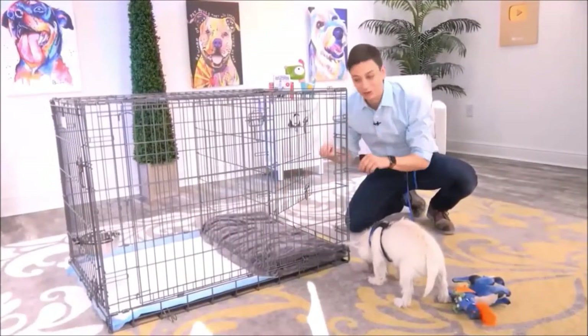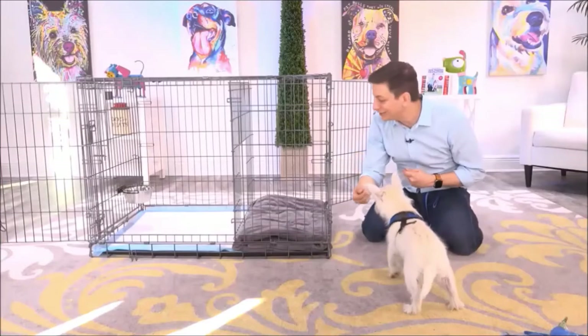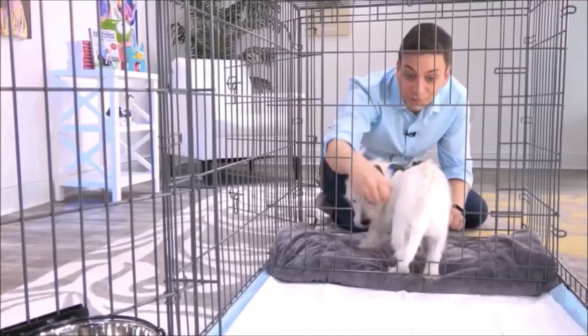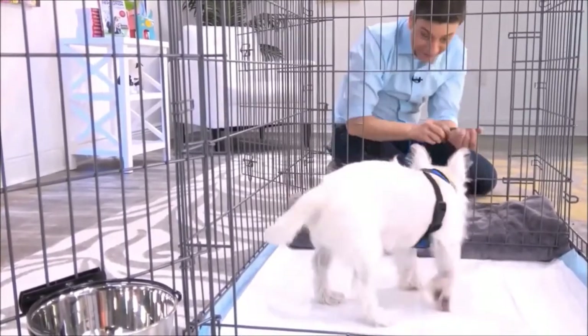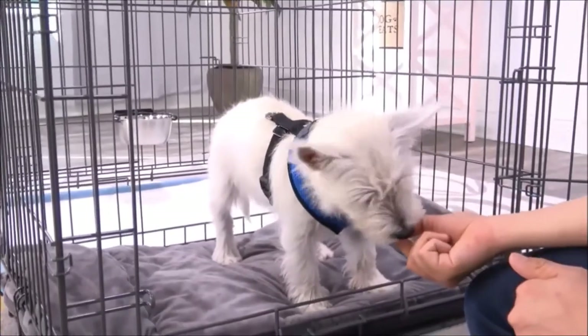On this side you have a bedroom for your dog, and on this side you have a potty area for your dog. Let's get Argyle comfortable with going in and out of the puppy apartment. The logic is that as your dog starts to associate this area with their bedroom, they're unlikely to go potty over here, and then they'll go over here to do their business, since many dogs naturally avoid going potty directly where they sleep.